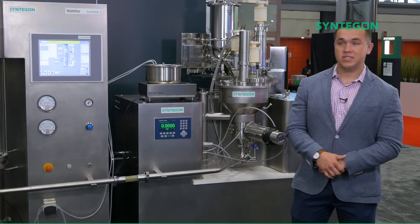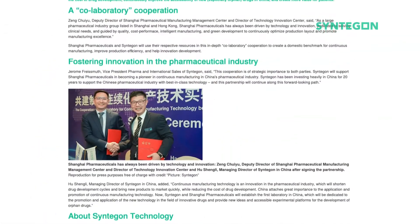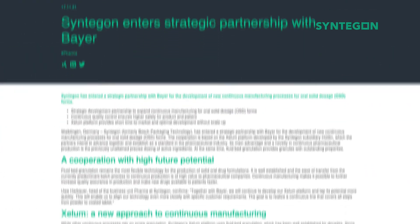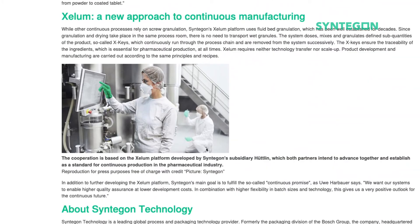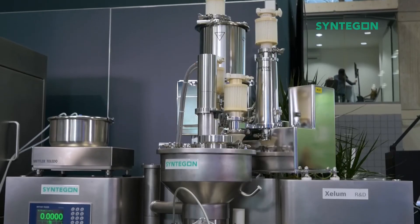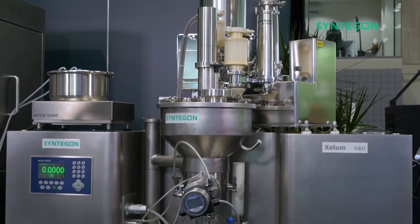The market has responded quite positively to the Xcelum. We've announced several strategic partnerships with Shanghai Pharmaceuticals and Bayer Pharmaceuticals, cementing their commitment to the Xcelum system as their continuous solution. We also have several installations here in North America at a large blue chip pharmaceutical company, and several of our customers have developed products and gone through GMP batches on our Xcelum system.